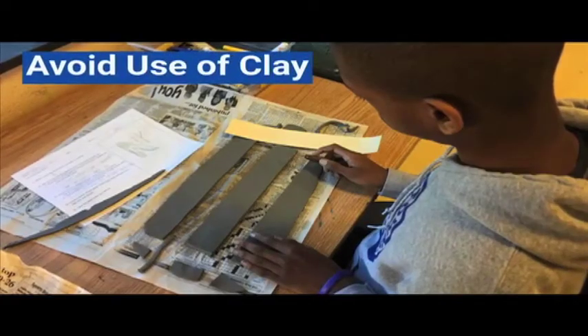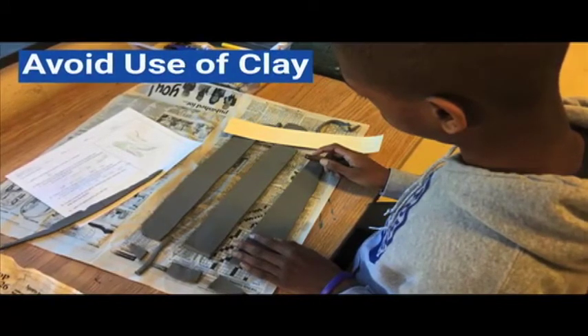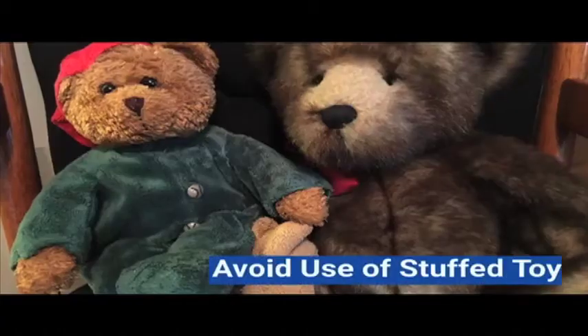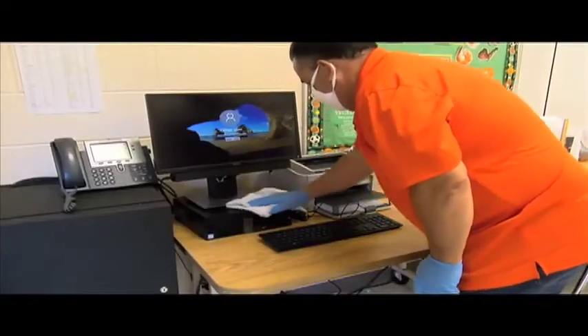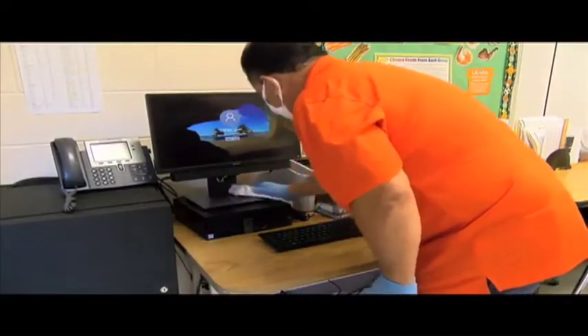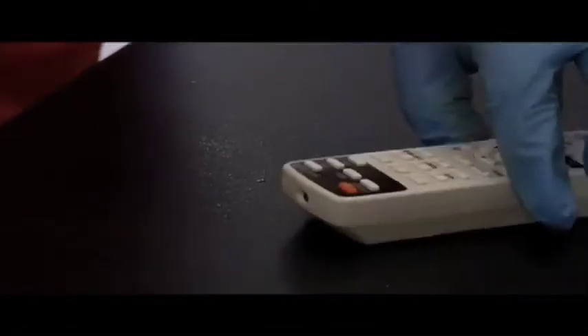Schools will avoid shared use of soft or other items that cannot be easily cleaned and disinfected, such as clay and stuffed toys. Also included in cleaning and disinfection are the school's electronics. There are many throughout each school, including computers, keyboards, and remote controls. These items will be cleaned following the manufacturer's instructions.